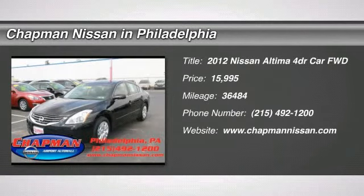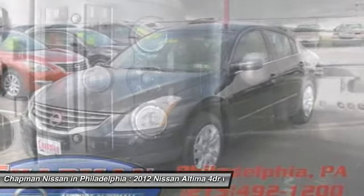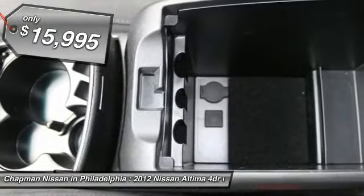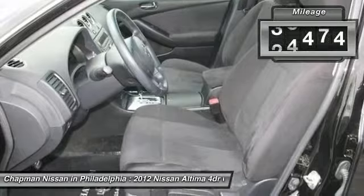You'll love this 2012 Nissan Altima. This is a car you'll want to take home. With 36,484 miles, it features variable transmission and an exterior color of super black. Call us and be the first to open the car door today.